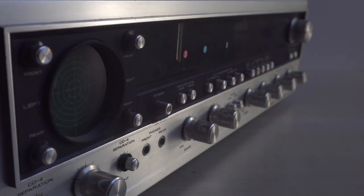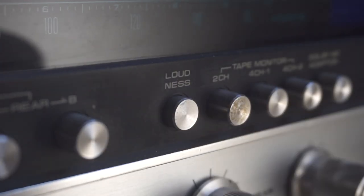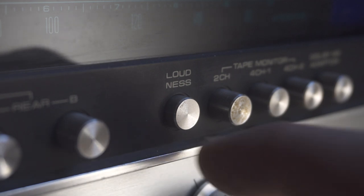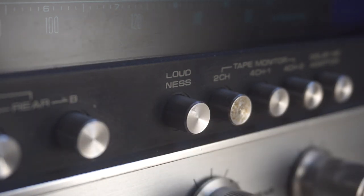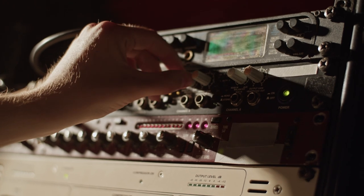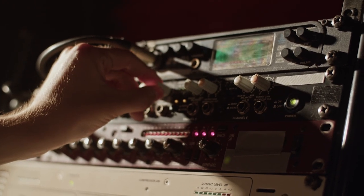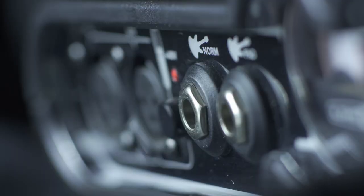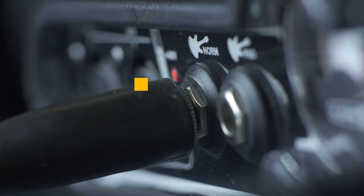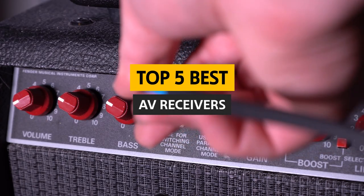An audio-video receiver is a central hub in a home theater system. It gathers and processes sounds from your household's audio and video sources such as your TV, DVD player, cable box, and Blu-ray player. It then distributes the sounds through speakers throughout your home, so you can listen to music and watch movies in one room while your family watches a movie in another. In this video, we'll explore what an AV receiver is, why it's so important, and what to look for when buying one.